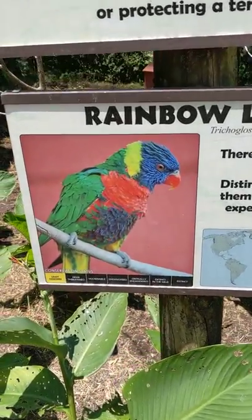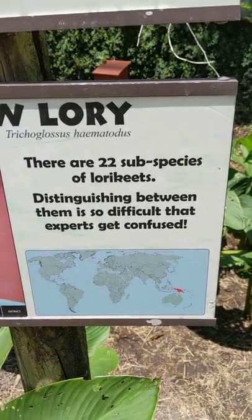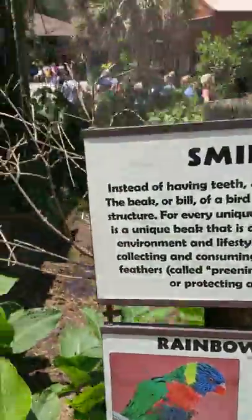Now I'm gonna feed a rainbow lorikeet in a minute. There are 22 subspecies of lorikeets, and distinguishing between them is so difficult that even the experts get confused.